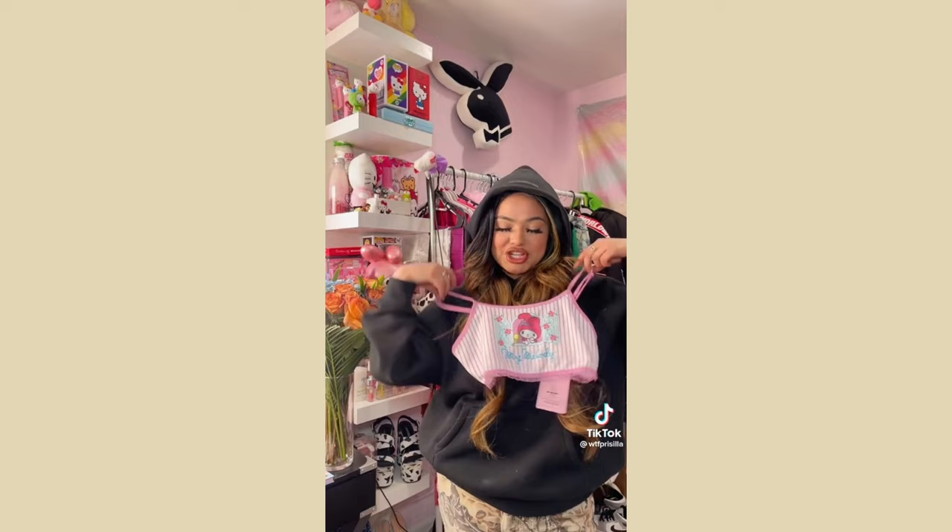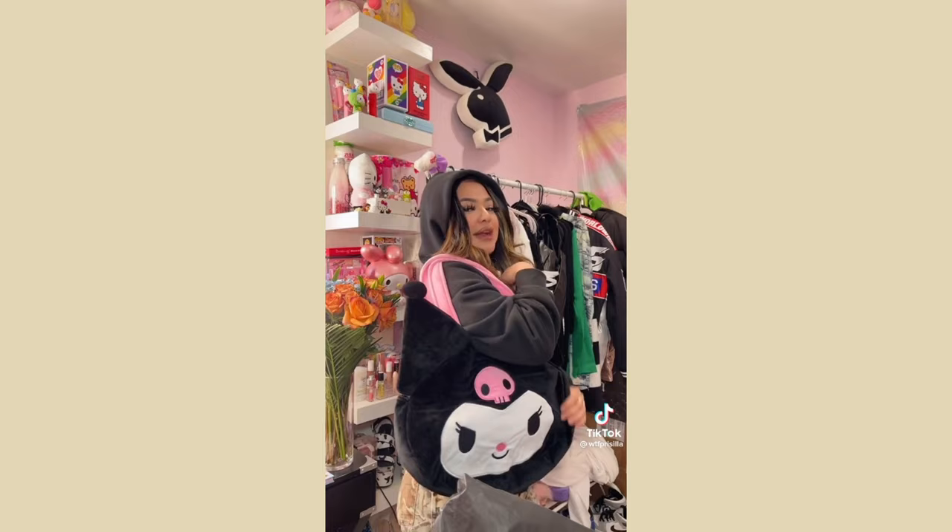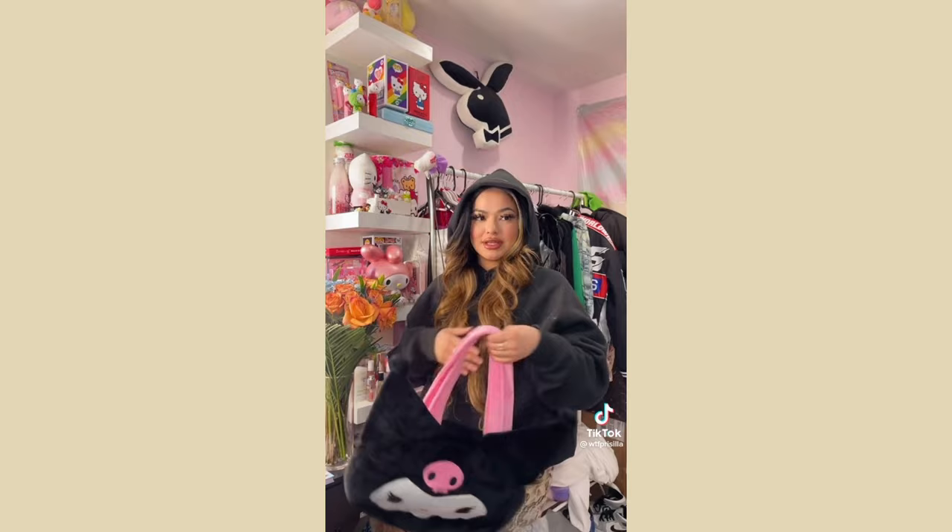I obviously saved the best for last — when I saw this Hello Kitty curl me bag I literally screamed. Just look at it! Someone needs to invite me to spend the night because I'm showing up with this bag.